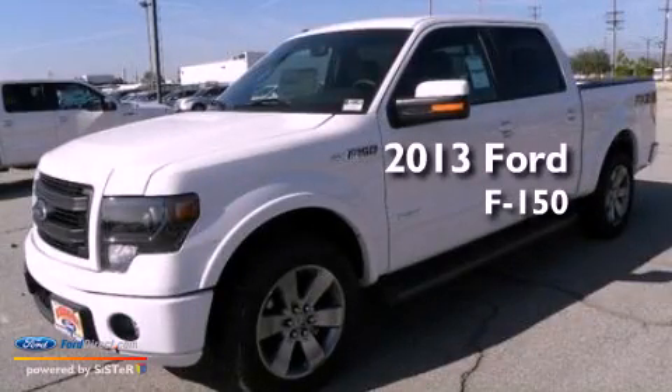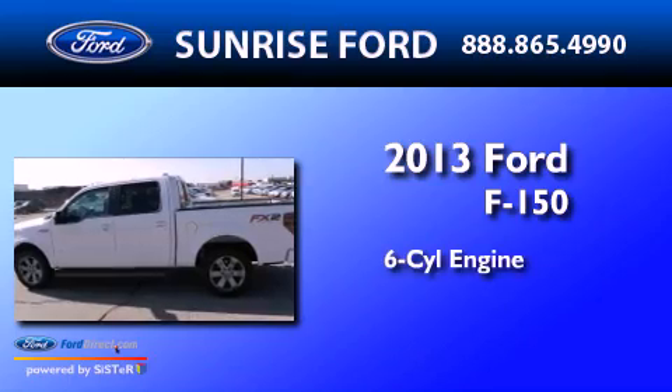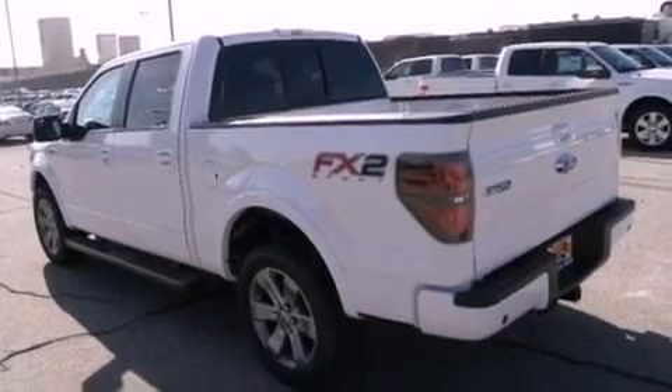This is a brand new 2013 Ford F-150. It has a six-cylinder engine and an automatic transmission. All of the following features are included.